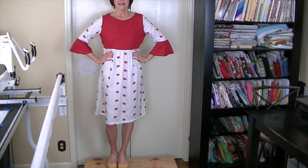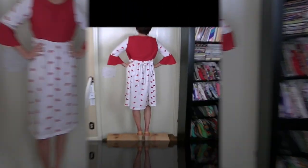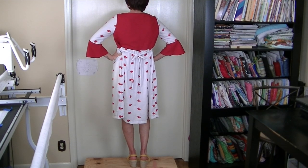Here I am wearing it! I love these beautiful bell sleeves — so pretty. The fussy-cut sleeves have the flowers going down the center of the shoulder. Here's the full look, the pockets, and the back with the tie I added. That is my dress for the Sew Mashup Challenge — let me know what you think! Thanks so much for watching, see you next time, bye!